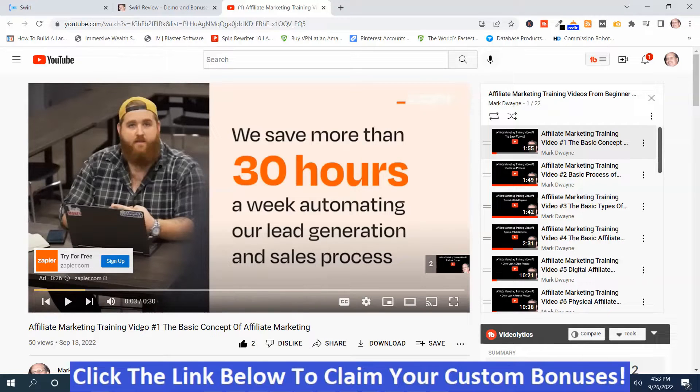In this case, it's affiliate marketing training video number one — the basic concept of affiliate marketing. I'm also on a push notification list since I pushed that button. You can have access to this software during the product launch, but after the product launch, this software is gone.